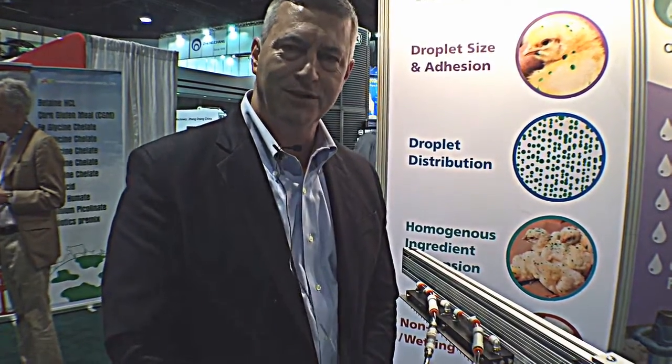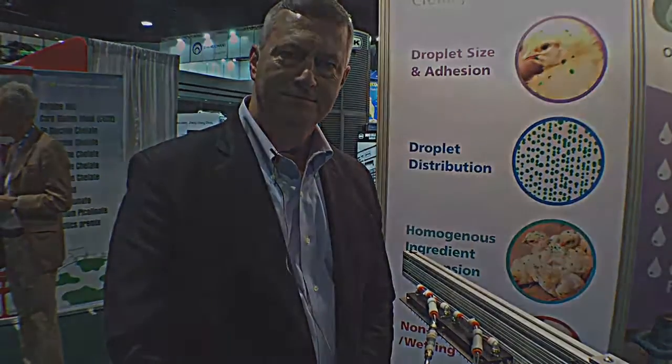Very good. Thank you so much for your time today, Bill. Thanks for the opportunity, it's a pleasure. This is Sarah Mikesell with ThePoultrySite.com.